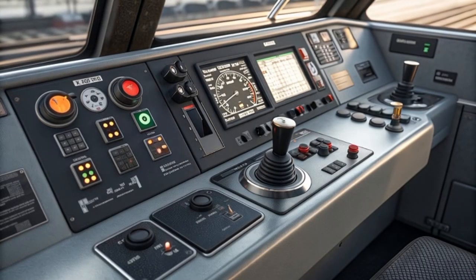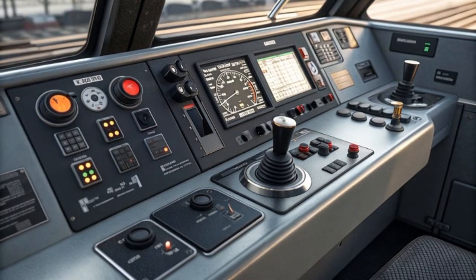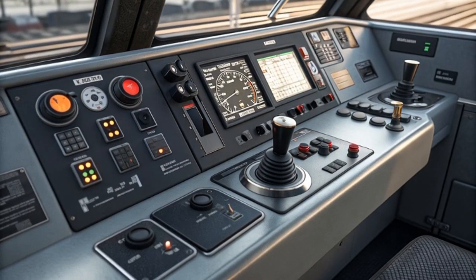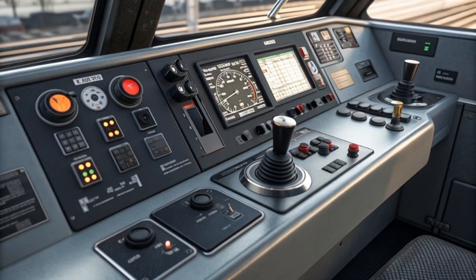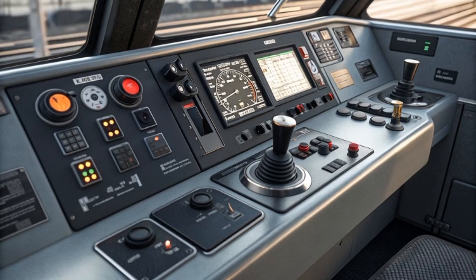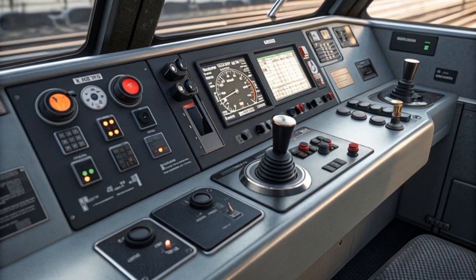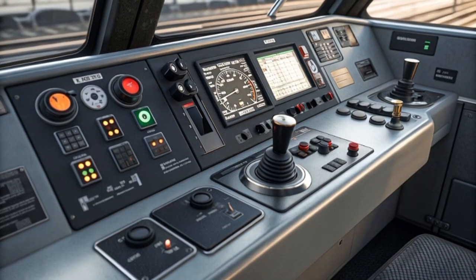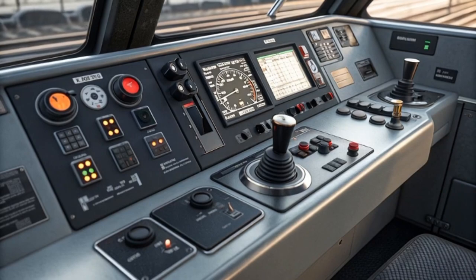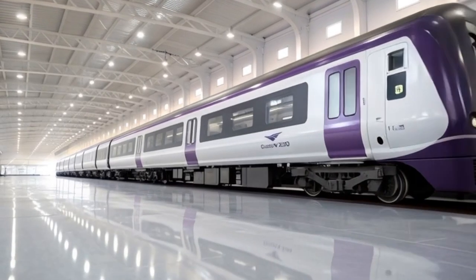In essence, the Class 810 offers modern efficiency while ensuring seamless service across both electrified and non-electrified railway routes. One of the most important upgrades in the Aurora is comfort — the interior has been designed with long-distance passengers in mind. Seating has been upgraded to a more ergonomic shape, providing better back support, more comfort for longer journeys, and higher quality seat padding.